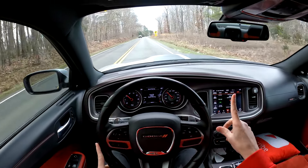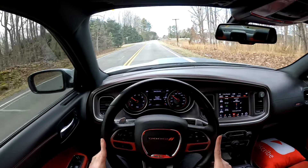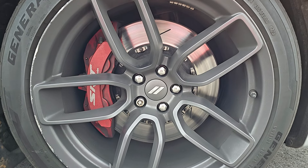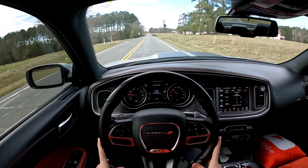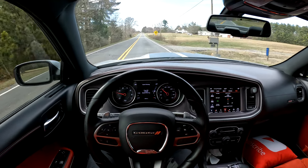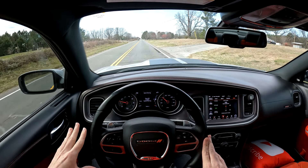The Scat Pack comes with a 6.4-liter V8 that makes 485 horsepower as standard. You get Brembo brakes front and back — four-piston brakes on both ends — and this car can also stop extremely well. The zero to 60 in this car is 4.3 seconds, so if you've got to get anywhere in a short amount of time, this thing will make sure you can do that.